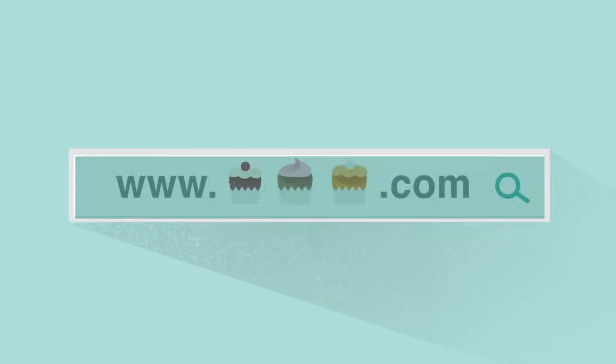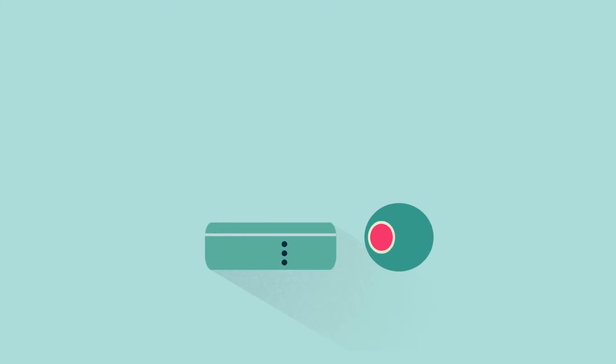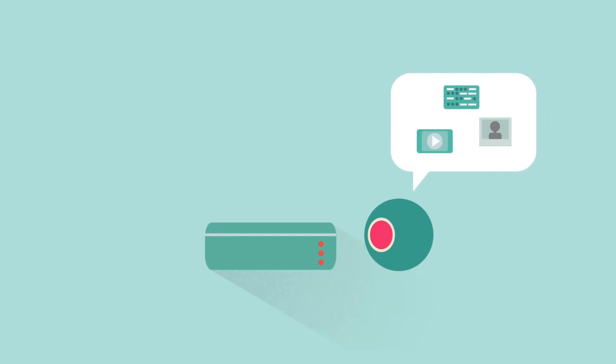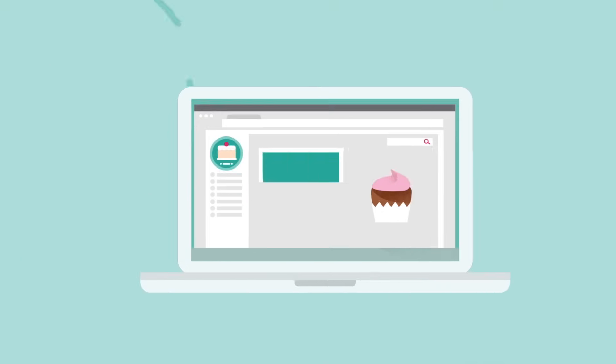When someone types that web address into their browser, here's basically what happens. First, the browser figures out which server holds the content and then heads over to that server. The browser then says, 'Hey, would you mind giving me all the elements that are needed to show this person this webpage?' The server then replies, 'Sure, I'm sending along five images, two scripts, and a few additional files.' The browser puts all of the pieces together so the person nicely sees your formatted webpage. And that's pretty much it, except they'd be talking in really confusing bits and bytes, and not English.